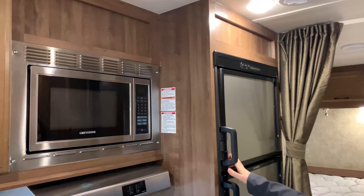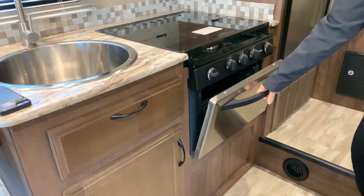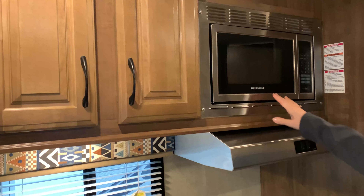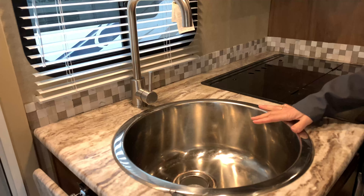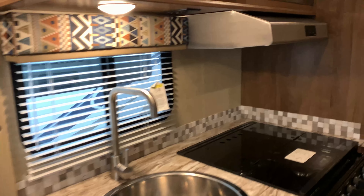We do have a Dometic refrigerator and freezer here, and of course you do have a nice place where you could bake a little cake or maybe a frozen pizza. You also have a range, which is really great to use. There's also a microwave up here, and a really wide, deep sink for a smaller unit, which is kind of nice.